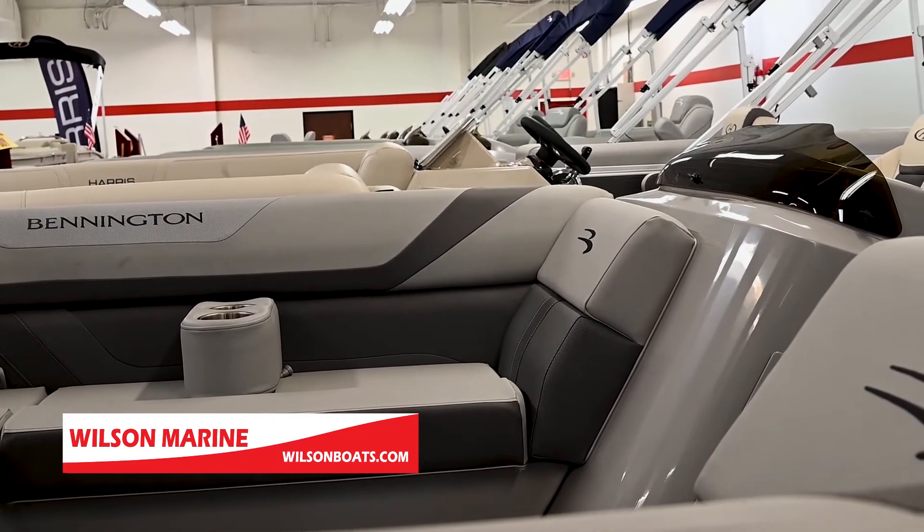There's much more to discuss. If you'd like to view this boat in person or virtually, please contact us through our website at wilsonboats.com.